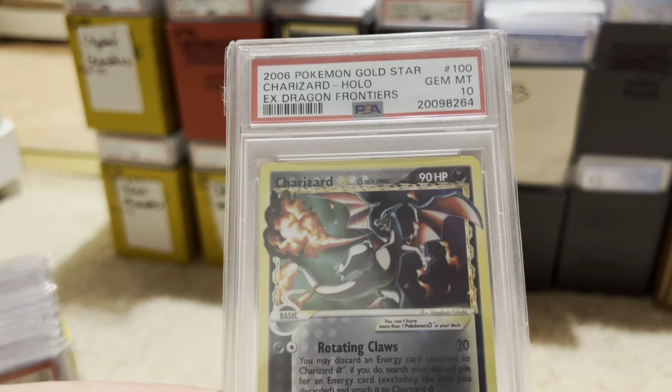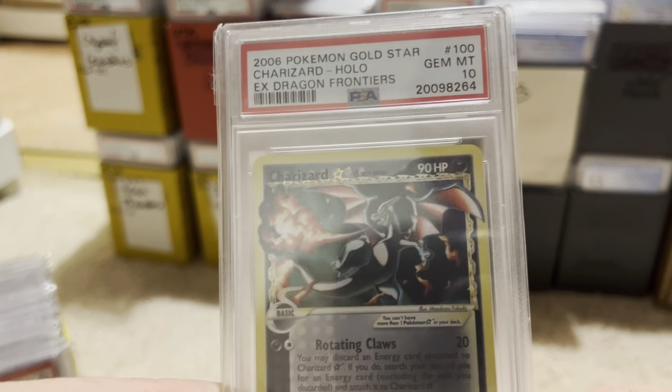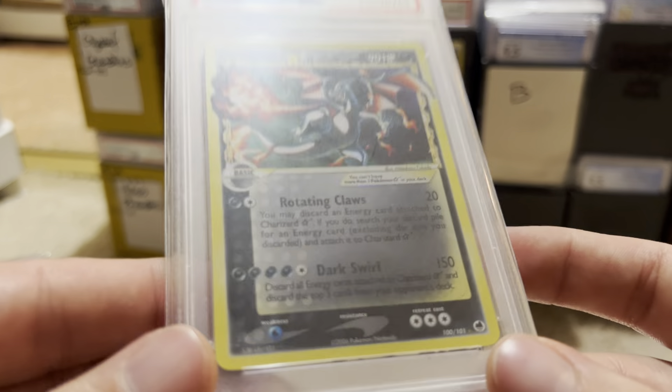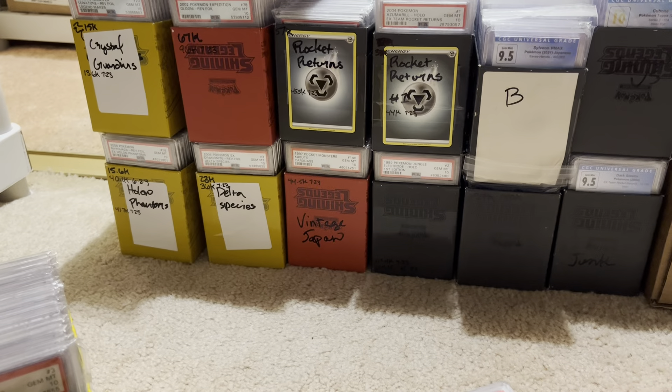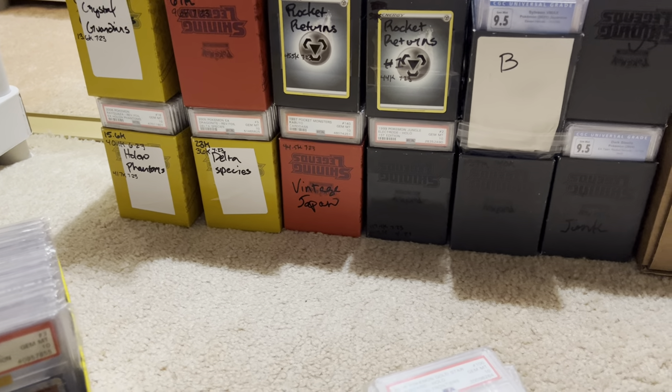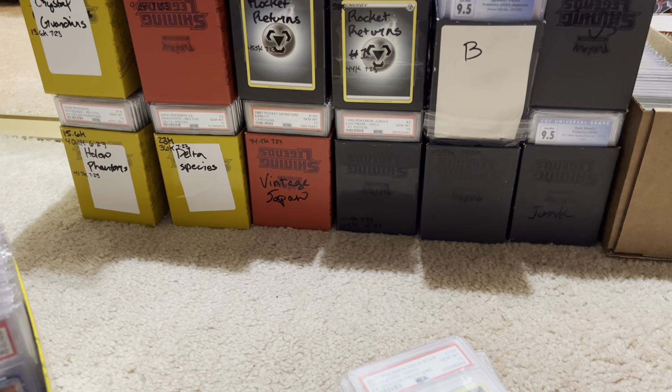This is my current most expensive card — the Dragon Frontiers Charizard Gold Star. Pretty neat looking. He's just a nice looking Charizard. I can see my reflection in this. Can we get my reflection out of here? Because I want you to just be able to see the card.